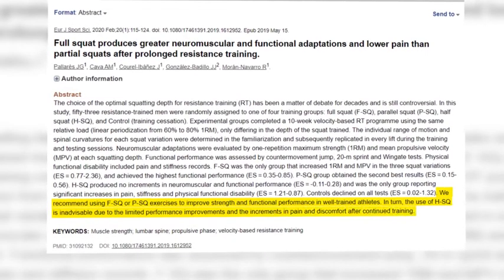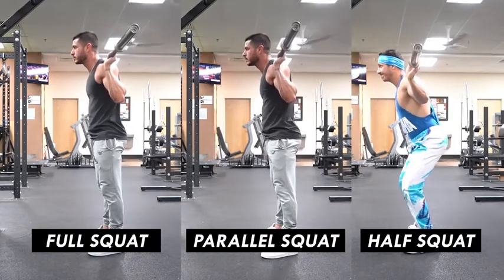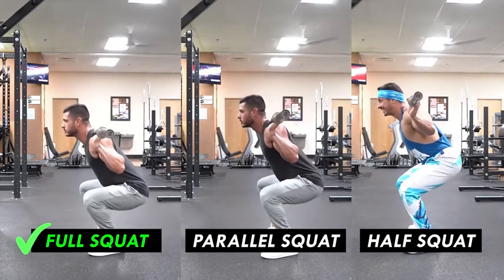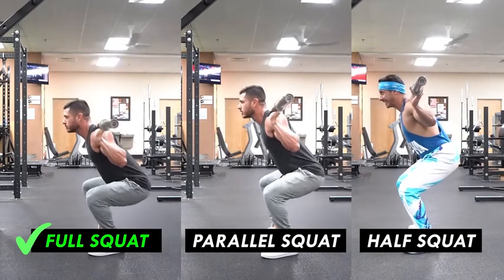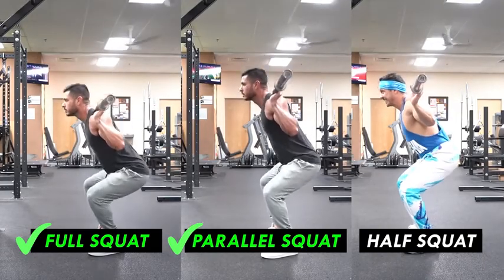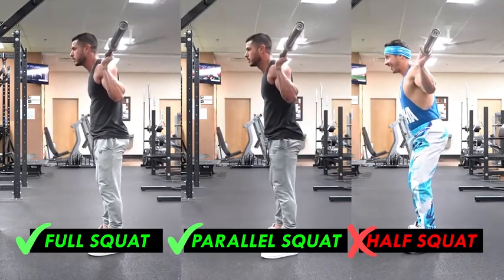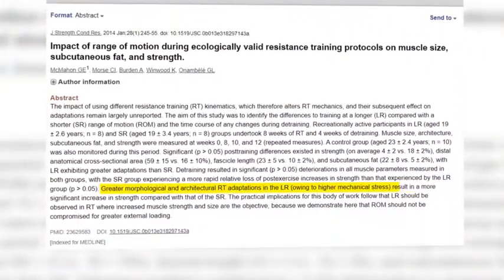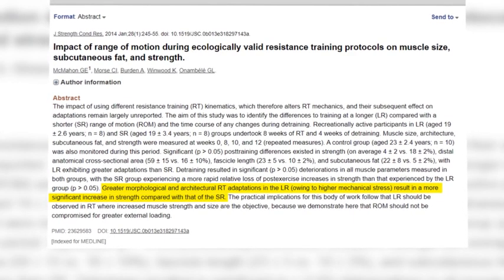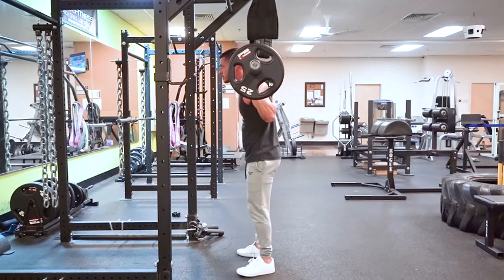A 2019 study published in the European Journal of Sports Science analyzed three different squat variants: full squats, parallel squats, and half squats. The group who squatted with a full range of motion experienced the greatest increases in strength and performance. Individuals who squatted to parallel experienced the second best results, and half squats resulted in no performance increases but did increase pain and stiffness. Another study from the Journal of Strength and Conditioning Research confirmed that a full range of motion results in more muscle and strength gains than a partial range of motion.